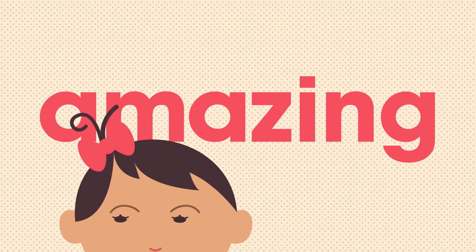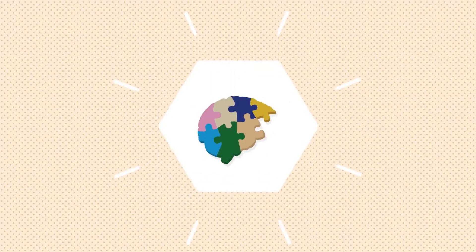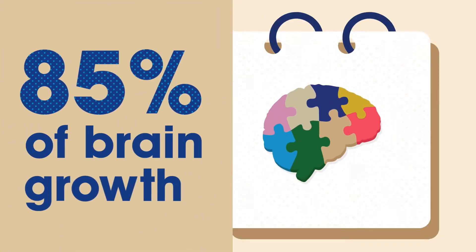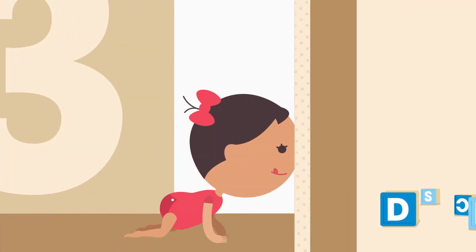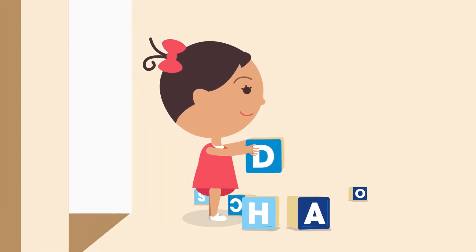It's amazing how quickly a toddler learns and grows. In fact, 85% of brain growth happens within the first three years. By the time she's a toddler, she's learned to crawl, stack blocks, even say what she's thinking.